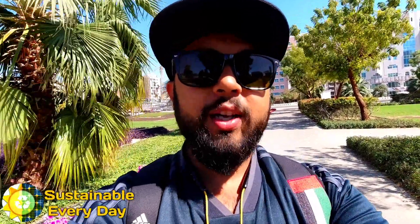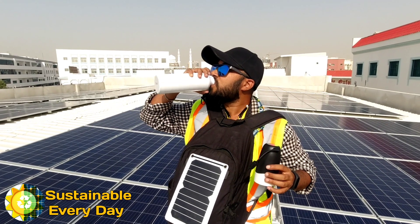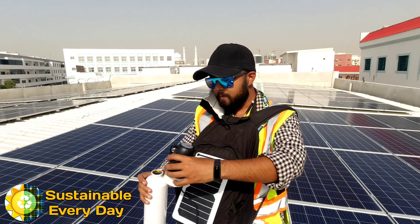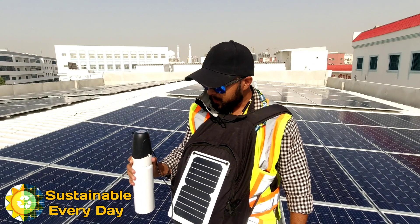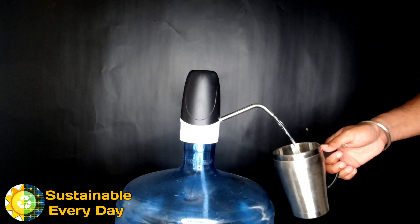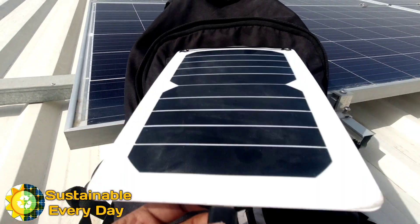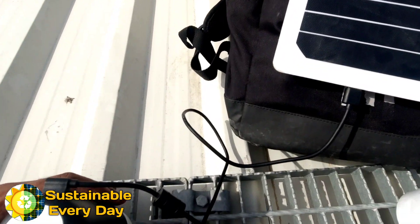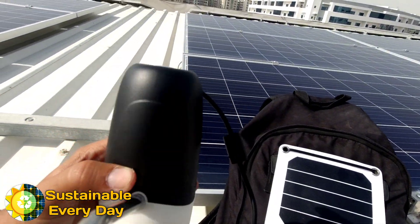Hey guys, welcome to my channel Sustainable Everyday. In this video I have shown you a solar powered water filter plus dispenser. It's a very unique product that I got online on eBay. I purchased it and I am using it to fetch water in my room. This device is rechargeable, so I charge it with my backpack solar plate.